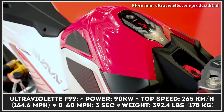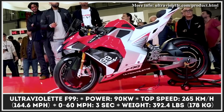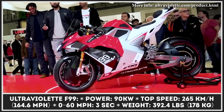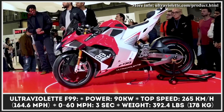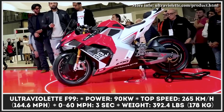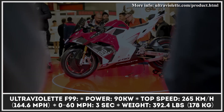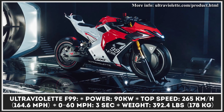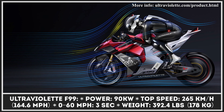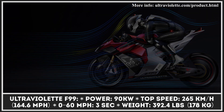Having received the F99 nameplate, this superbike features a carbon fiber bodywork and lightweight frame components that help lower the curb weight to just 392 pounds. With a 90-kilowatt electric motor, the F99 needs just 3 seconds to reach 60 mph, while the top speed is estimated at 165 mph. Ultraviolet execs also announced the use of air shield and air blade technologies that redirect the airflow to achieve better performance results.